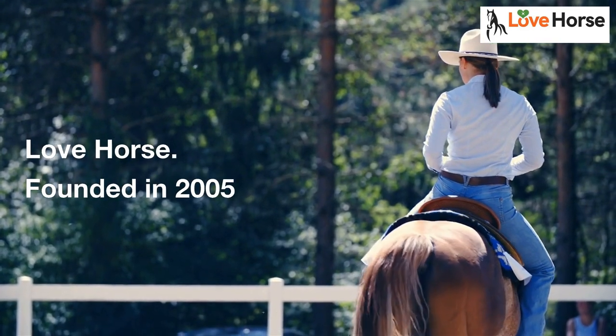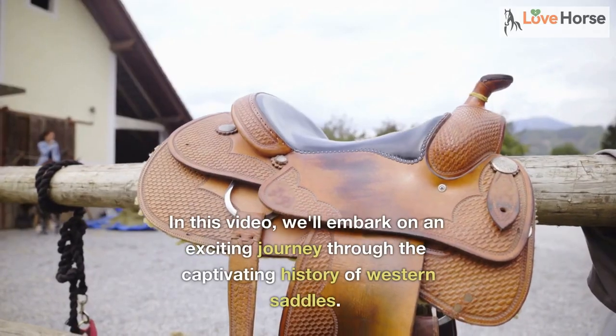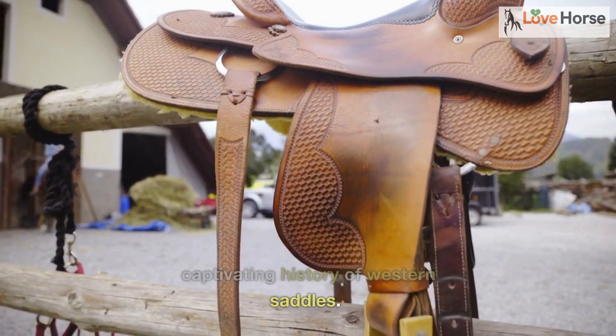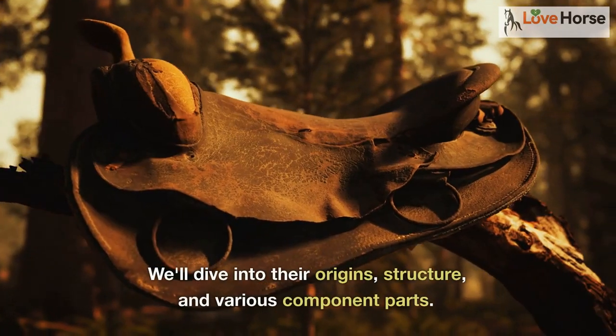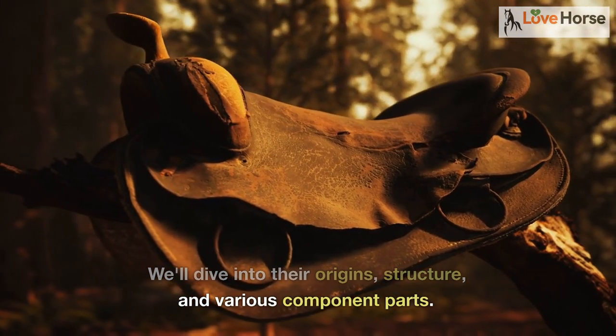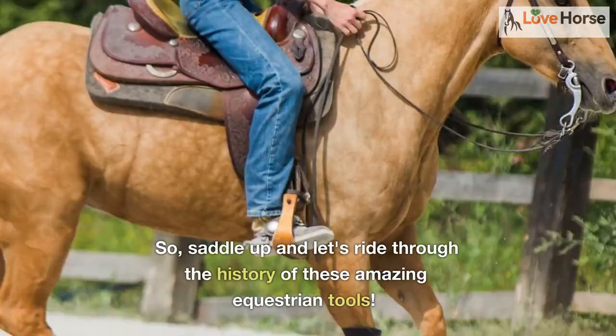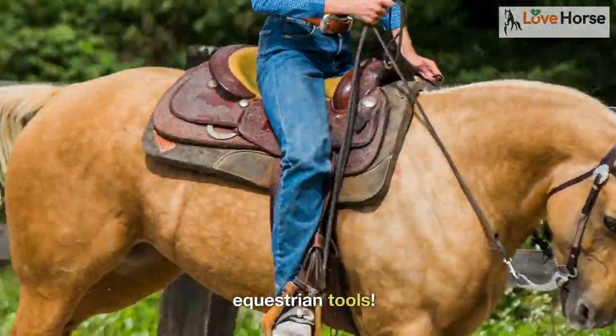Lovehorse, founded in 2005. In this video, we'll embark on an exciting journey through the captivating history of western saddles. We'll dive into their origins, structure, and various component parts. So saddle up and let's ride through the history of these amazing equestrian tools.